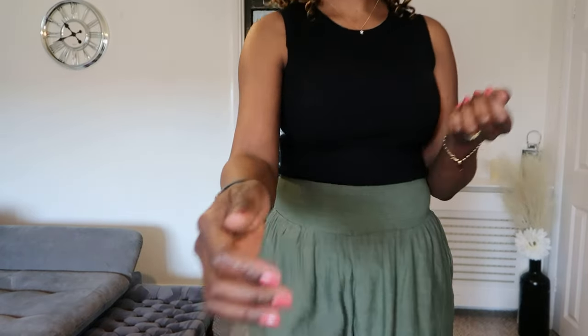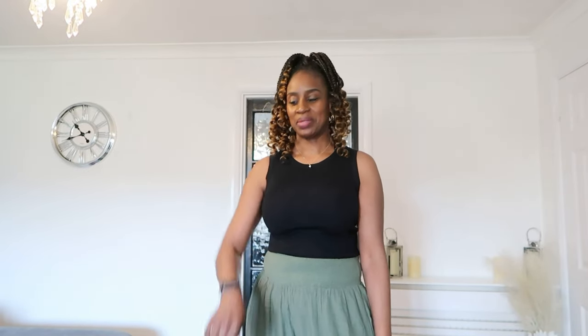That brings us to the end of the video. Thank you so much for watching and for supporting. I love you all — have a great day or night depending on where you are in the world, and I'll see you in my next one. Bye!